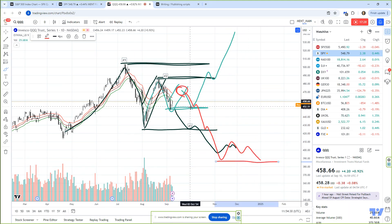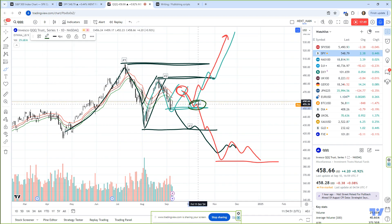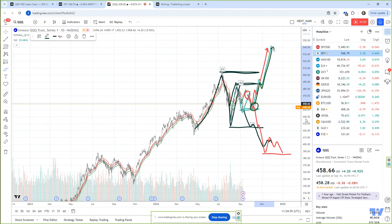What we're looking at as a potential breakdown here is if we get below this level, then we're going to come down to this level, then we may end up down in this area trying to find some new support. If we cannot get out of these two levels, then we are going to roll downward, base, and try to rally back up out of this. I think this basing level is going to take place right over in this area, right before the election.